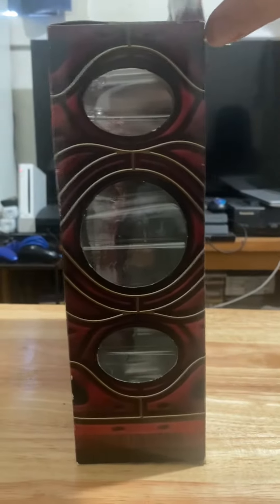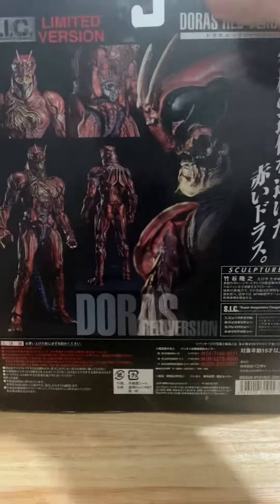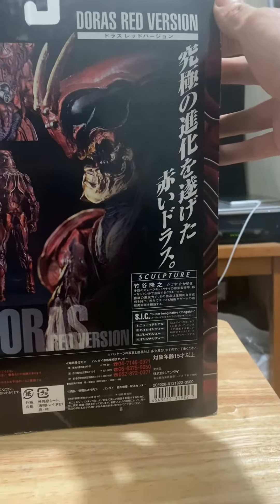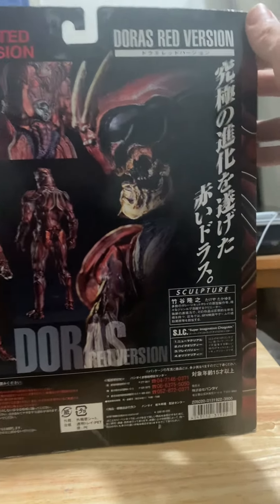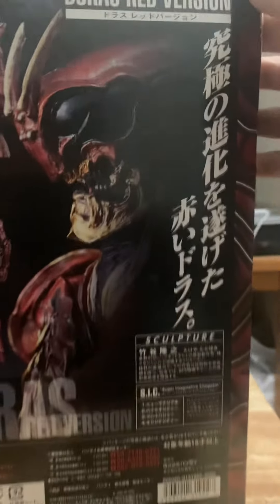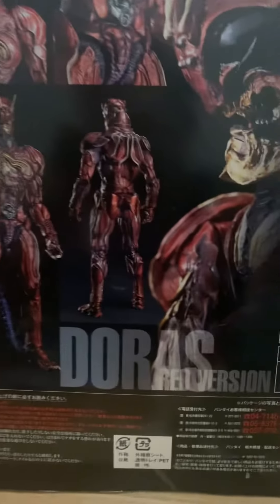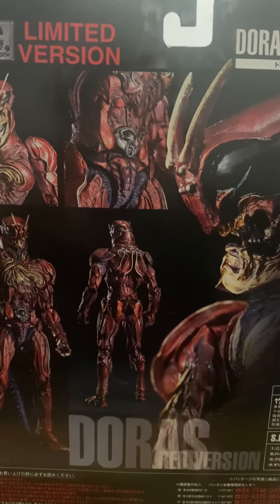The back of the package has a little color design of its own. It says 'Doras Red Version' in kanji — all in Japanese. You can see here the front view of the figure, the back view, the waist view, and the upper torso view.